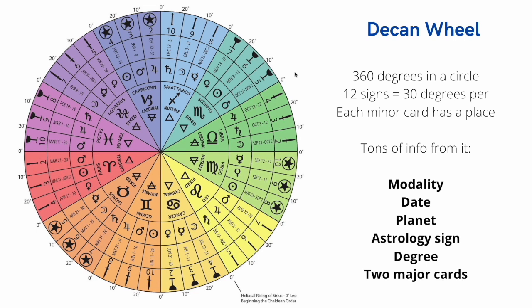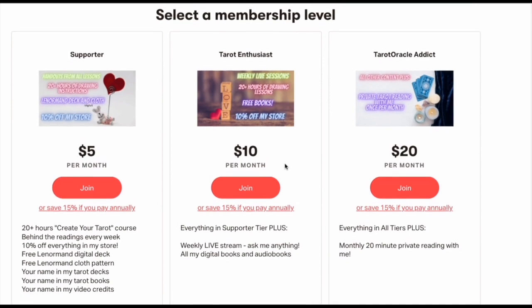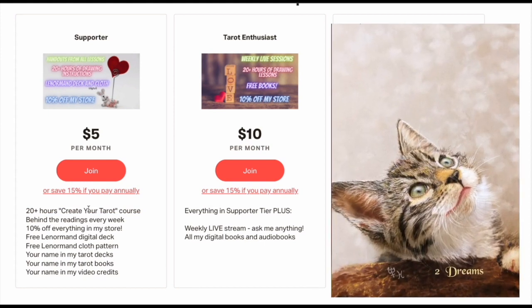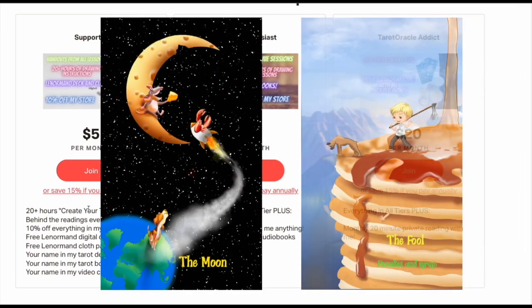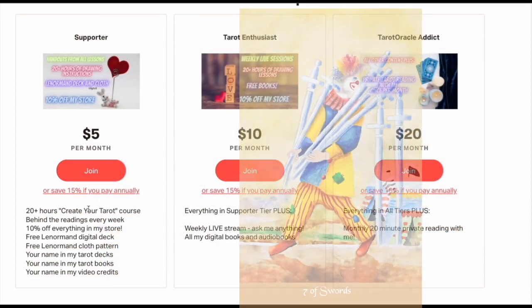That is it — please hit that like and subscribe button. We'll see you next time. Did you know I have a Patreon? You get a lot of stuff for not a lot of money. For five bucks, you get 20 hours of Create Your Tarot course: detailed how to draw animals, how to draw digitally, oil painting examples, pastel examples, color pencil examples — everything about how to draw your own tarot cards.